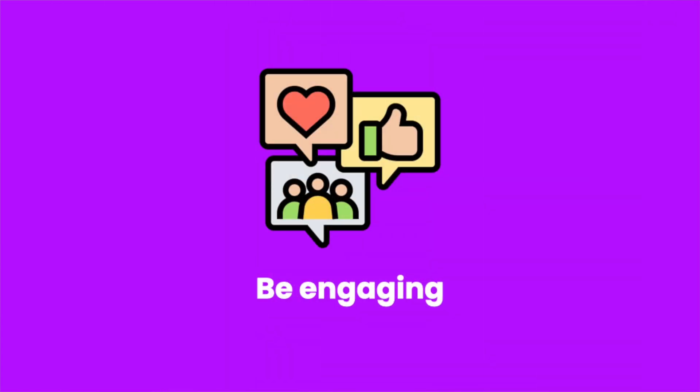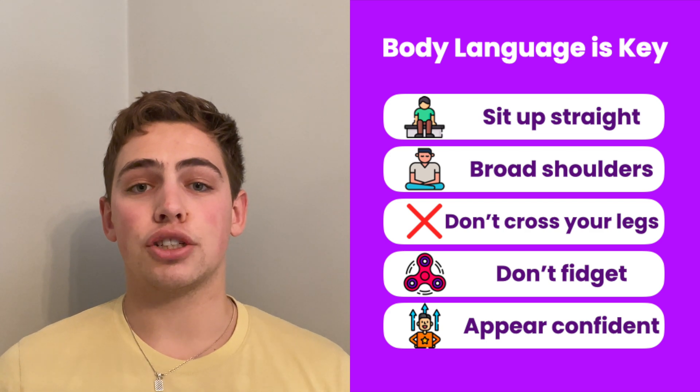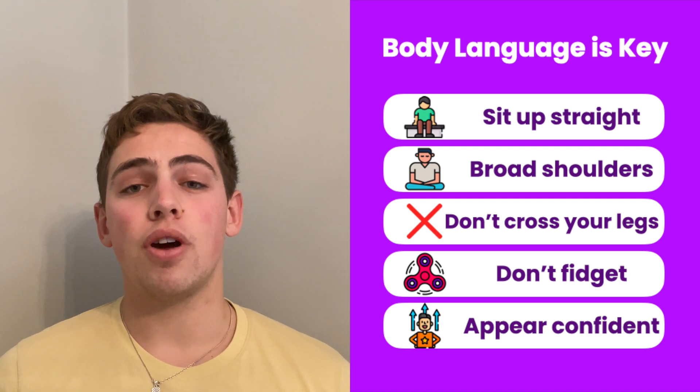With a lot of universities moving away from panel interviews and towards MMIs, it can be really important to make an impression with your interviewer and to be engaging. One way to do this is through the use of body language. Aside from your answers and the way you talk, your body language can really give the interviewer an impression of how confident you're feeling. By sitting hunched over and speaking with a small voice, you give the impression you're nervous and don't know what you're talking about. But if you sit back, open your shoulders, relax them, don't cross your legs, keep your legs at shoulder width apart and don't fidget, then you give the impression that you know what you're talking about and are confident with your answers.